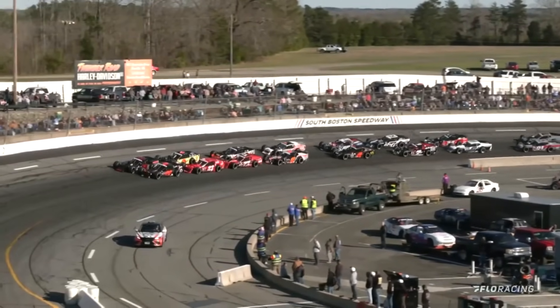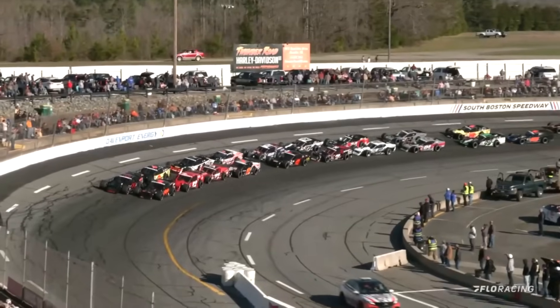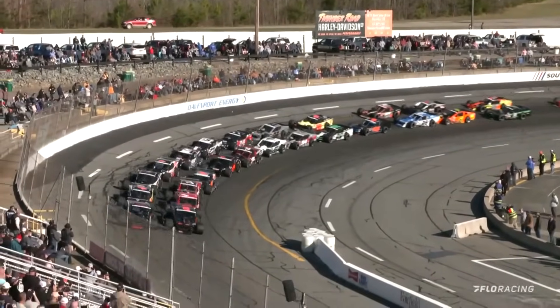It's a beautiful day at South Boston Speedway, and by the grace of God, it's 600 horsepower. Here is the Pace-O-Matic King of the Modifieds, powered by Dominion Energy.